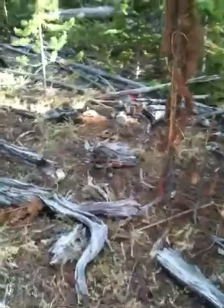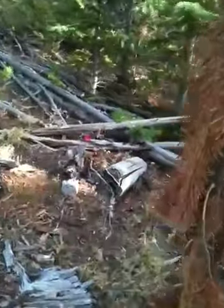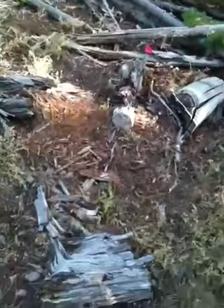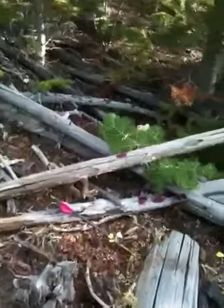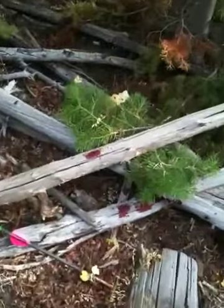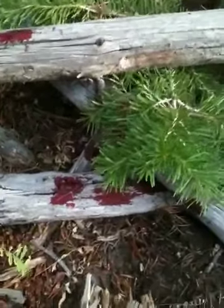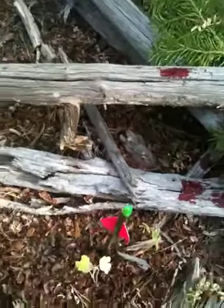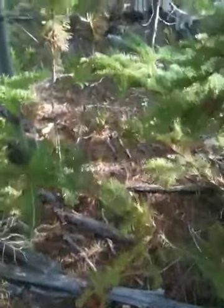She was standing right about here. There's my arrow. Actually, here's some blood. I'll go ahead and mark that in the ground here. There's good blood right there.